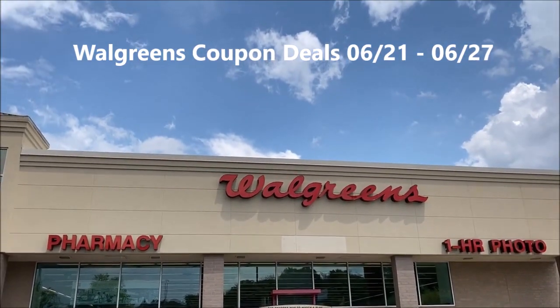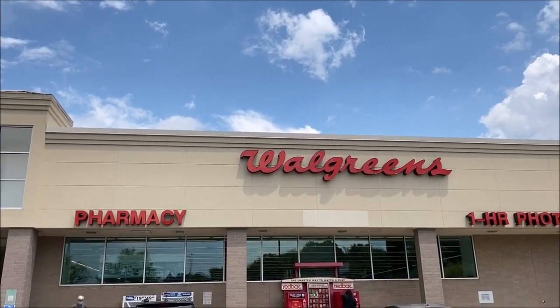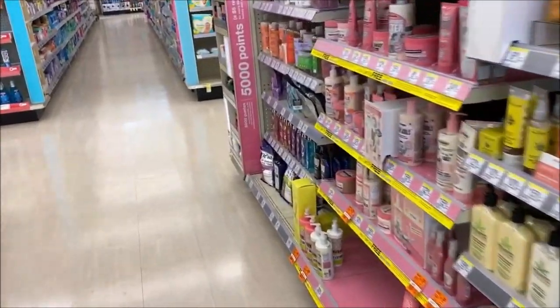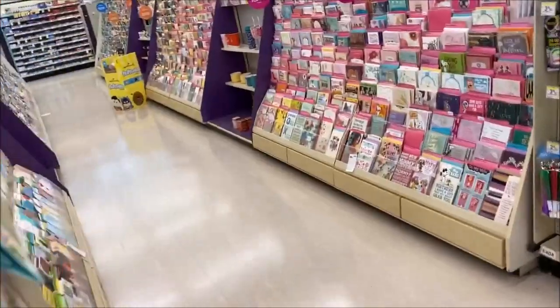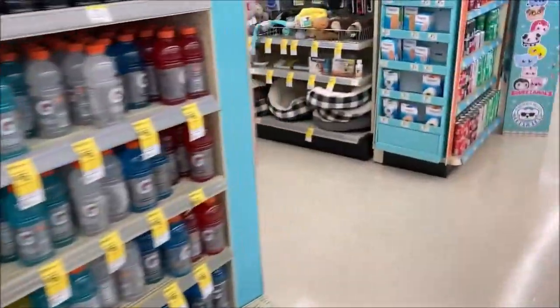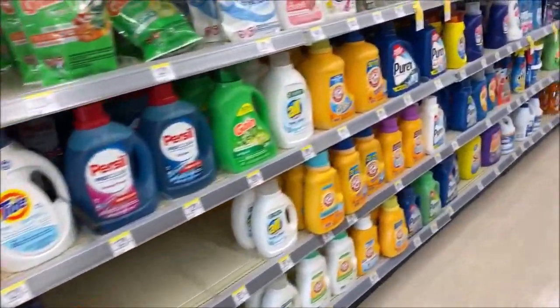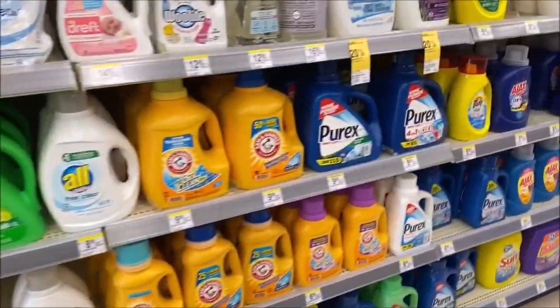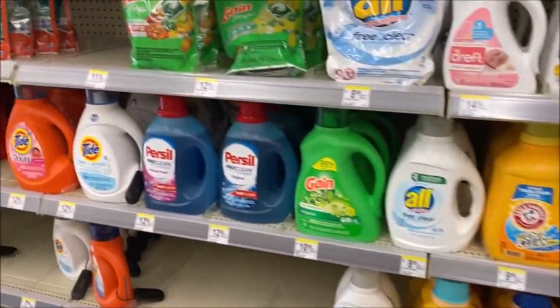Hey guys, I'm outside of my local Walgreens to show you the deals that are good June 21st through June 27th. Heading into Walgreens this week, there aren't that many great deals — not as many as last week, which had some really good ones. This week is kind of touch and go. Unless you happen to get one of those really cool coupons — I got five off when I spend twenty, my son got a five off twenty, my daughter didn't get anything on her card.